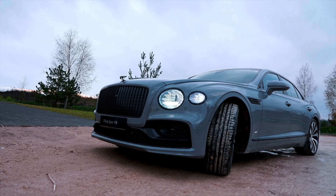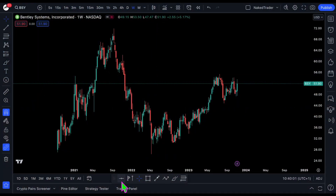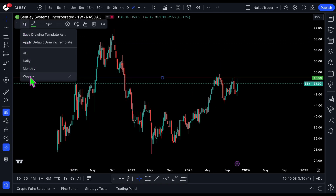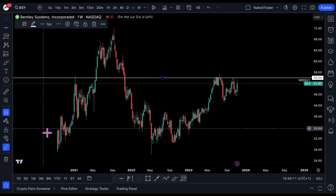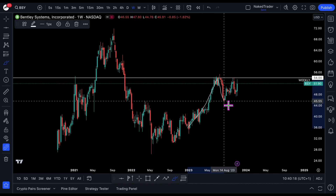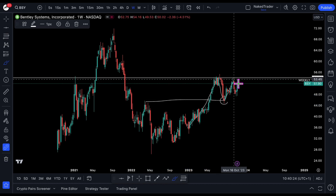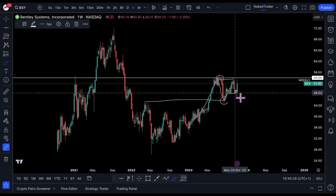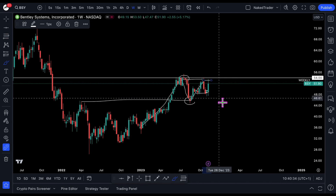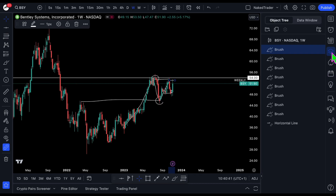From Bitcoin USDT I will go to Bentley Systems — currently at the weekly chart. What do we see: it went up nicely, pulled back, tested the top over here, then rejection — but it is holding the low over here. Now it's interesting to see what will happen next.